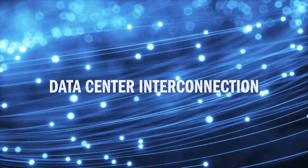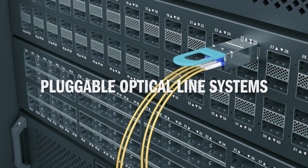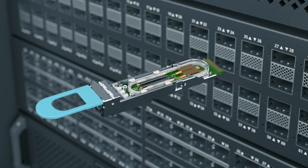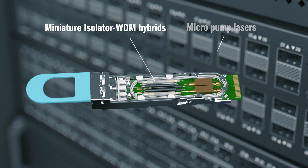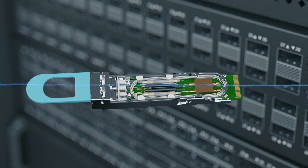In data center interconnection, when signals need to be amplified, leverage our vertically integrated platforms like the pluggable optical line systems, the first in the market pluggable Erbium-doped fiber amplifier, equipped with Coherent's critical components and sub-assemblies to amplify the signals.